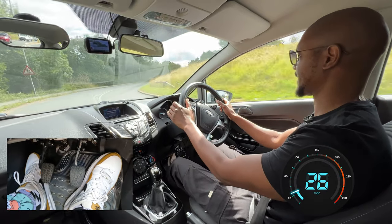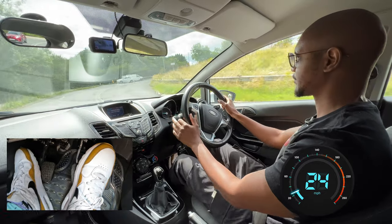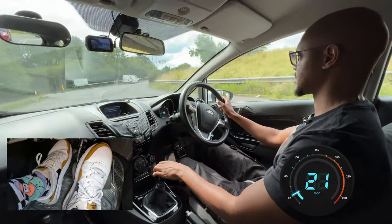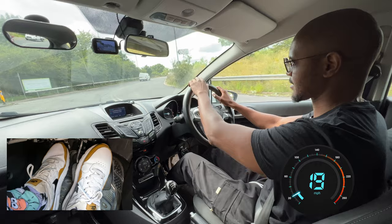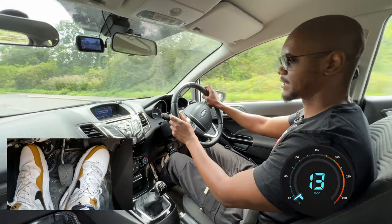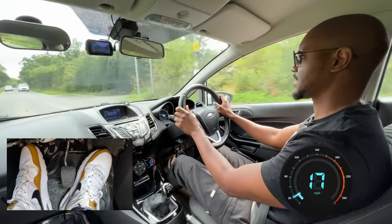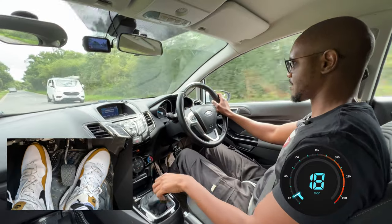Going around this bend. I'm taking the next left now, following signs for Barnet — mirror, mirror, signal. I want to take this in second, so I'm reducing to second. I can see the speed limit there: 30 miles an hour. Whenever you're turning into a new road, check the new speed limit — sometimes there's no new speed limit but other times there are, so make sure you check it.